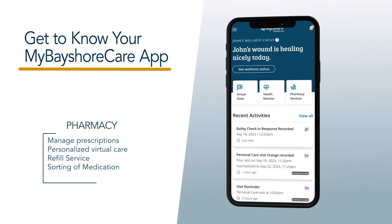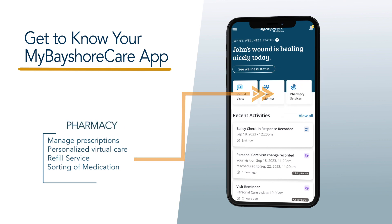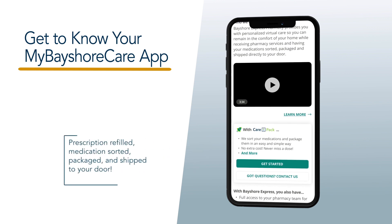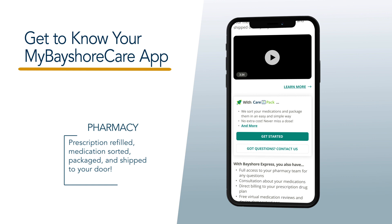Manage your prescriptions by visiting the Bayshore Pharmacy Services. The pharmacy provides personalized virtual care, allowing you to remain in the comfort of your home while receiving pharmacy services. This includes having your prescriptions refilled and medications sorted, packaged,